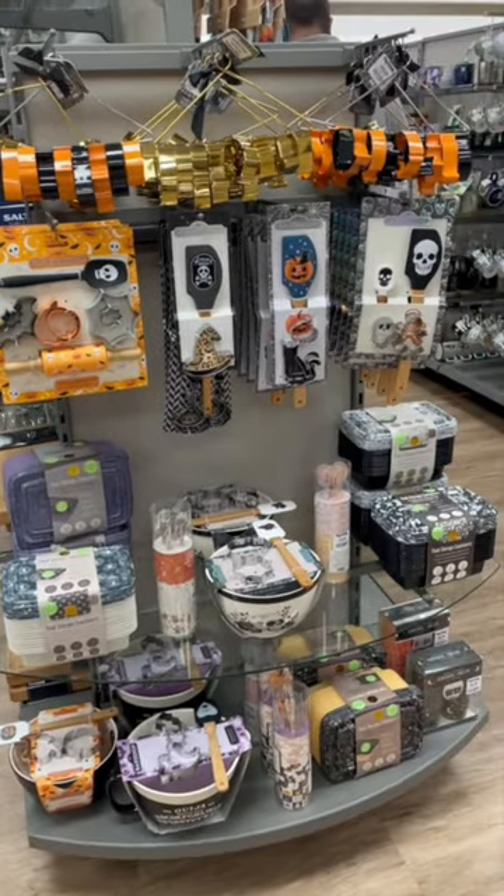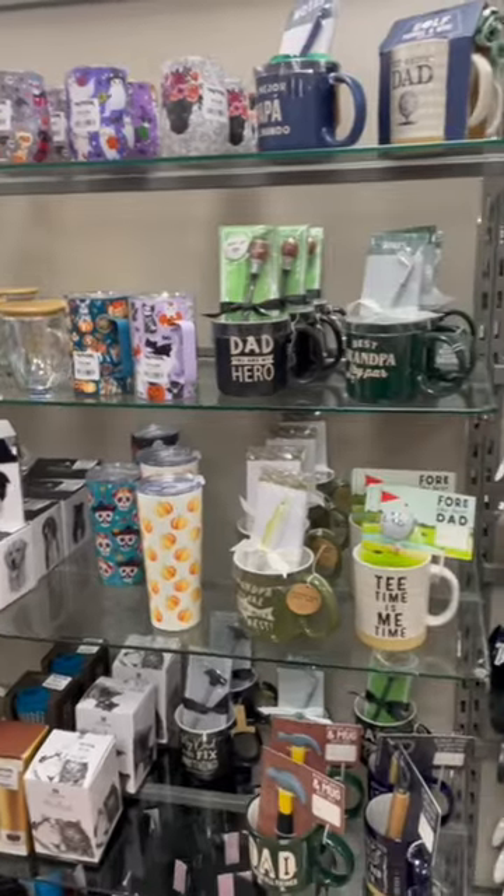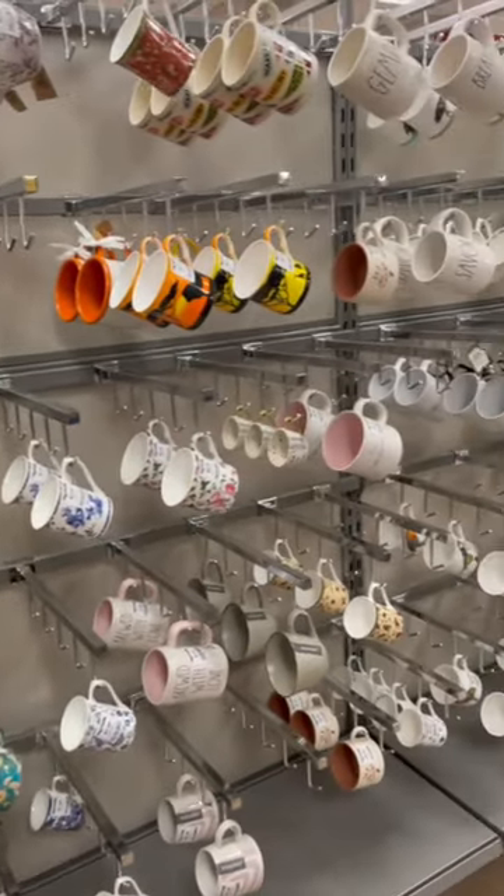A lot of baking stuff like cookie cutters, spatulas, a couple of mugs and like those takeaway sort of mugs.